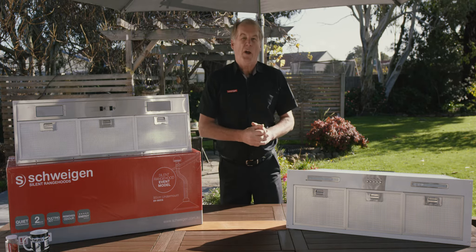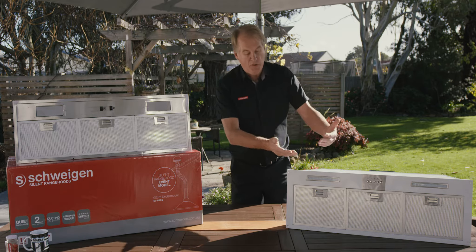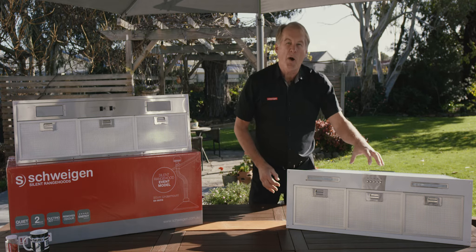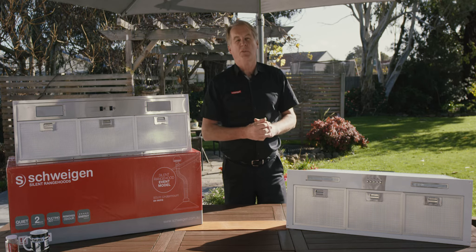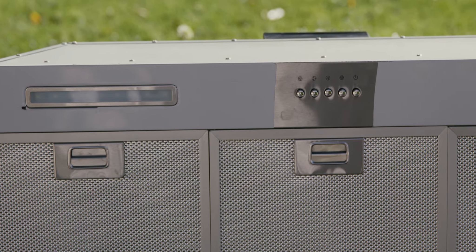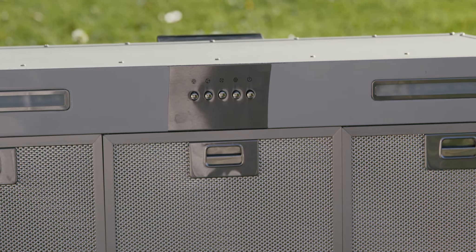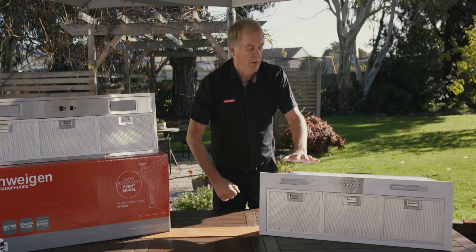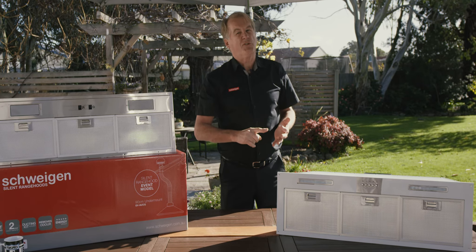But we do have range hoods — under-mount range hoods — a 60cm version or this 90cm version where the motor is on board. It's just for a situation where the budget doesn't stretch to getting a silent version. So what this model's got: you've still got LED strip lighting, 3-speed control, dishwasher-proof filters, a 2-year warranty, and 1080 cubic metres of air extraction.